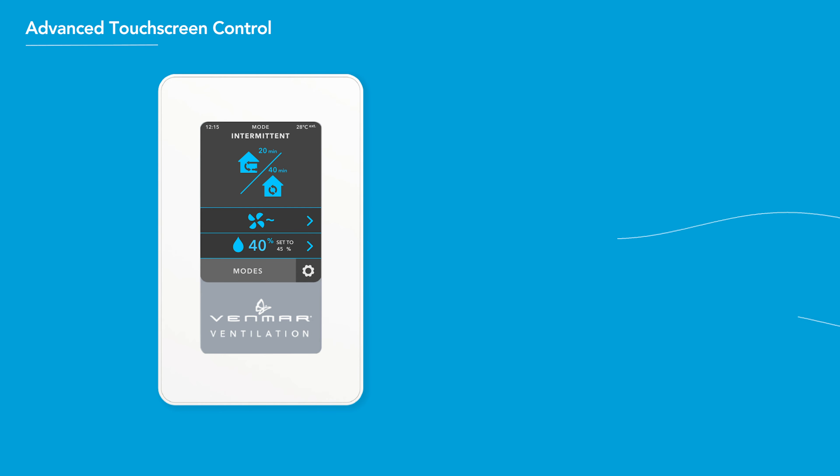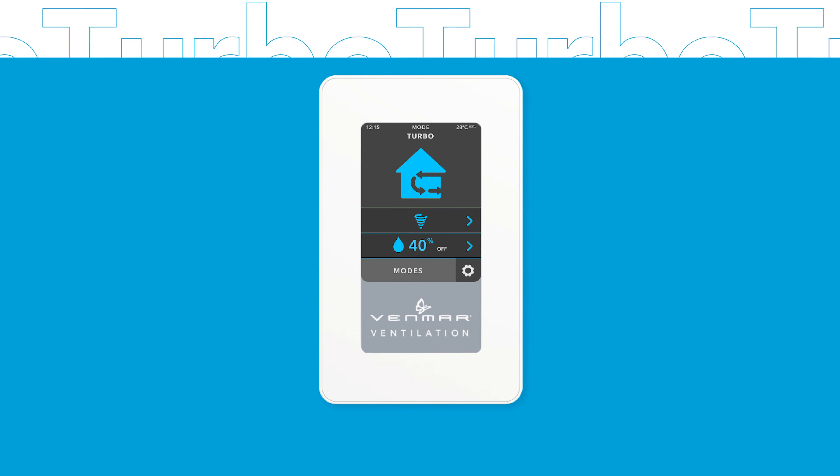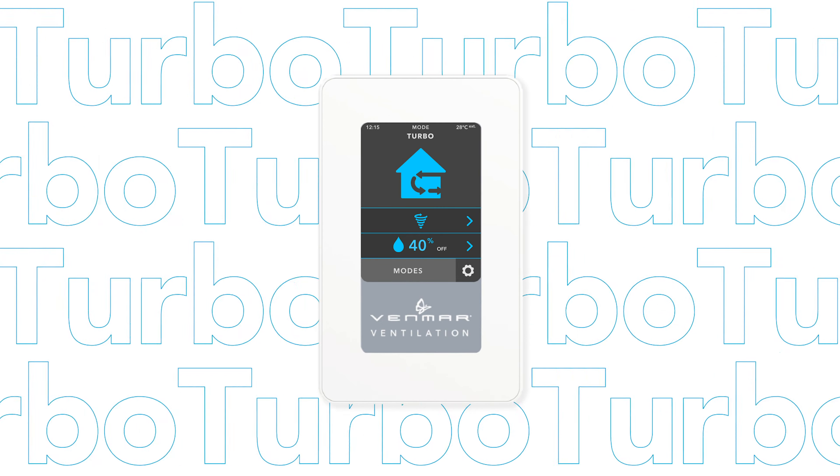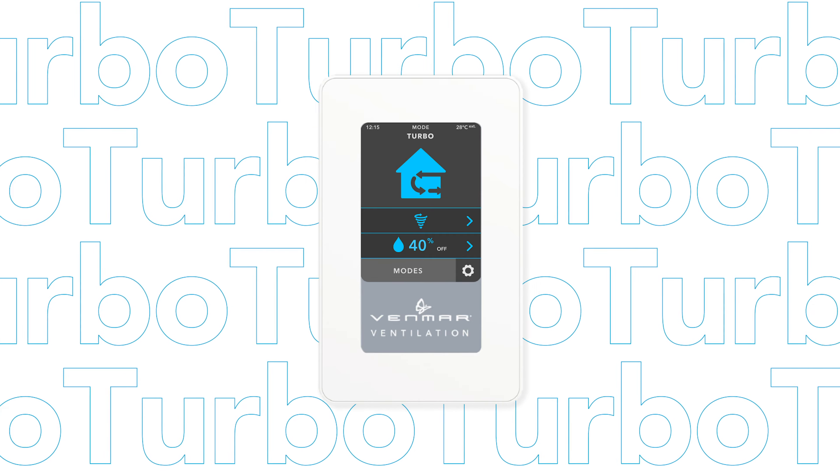Select Turbo Mode when you need to bring in more fresh air after cooking or during activities that temporarily increase indoor humidity. The unit will run on high-speed for four hours and then return to its previous mode of operation.